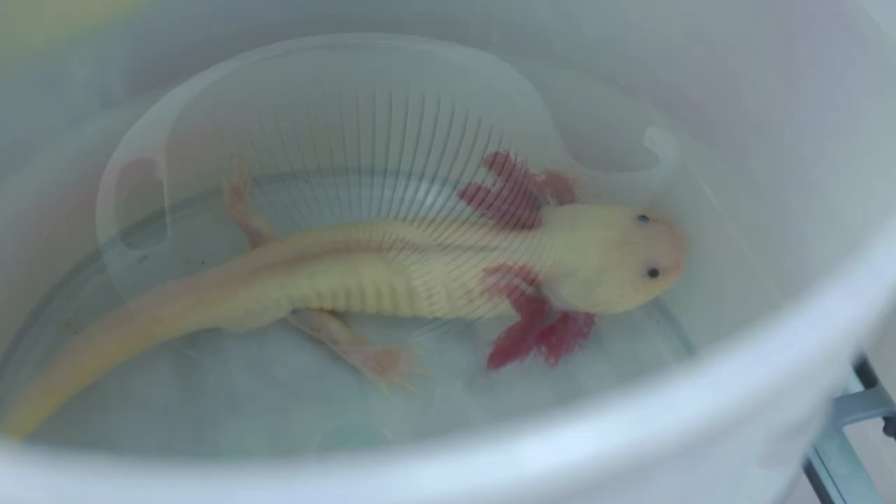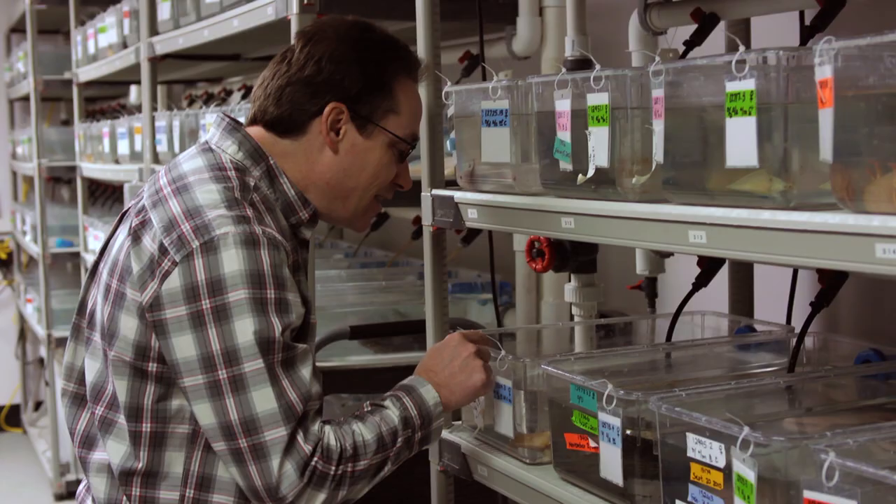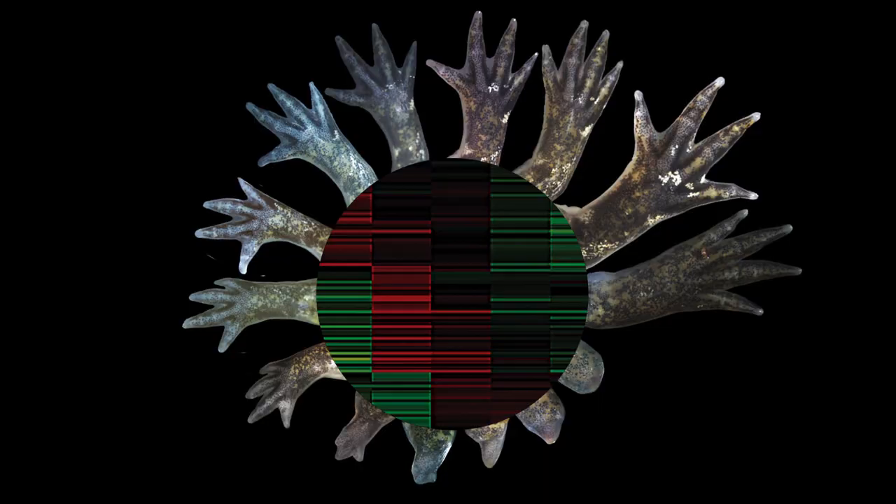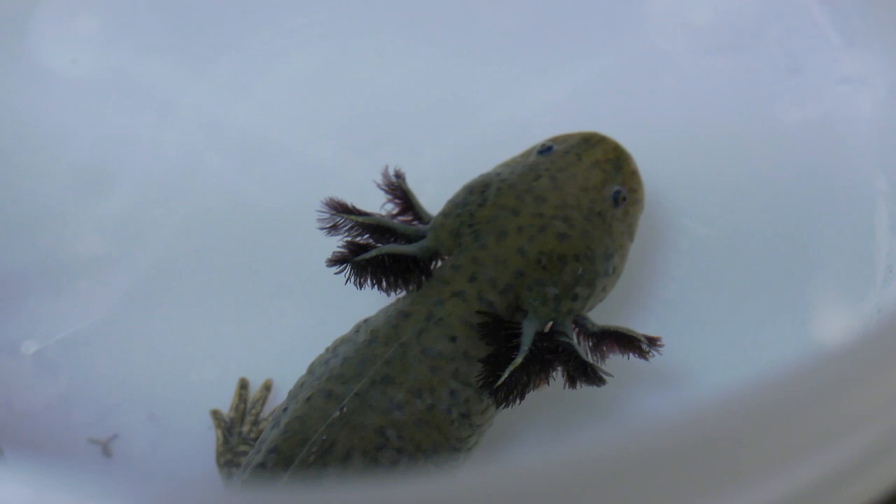Mexican axolotls were originally collected from large lakes around present-day Mexico City over 100 years ago. They're amazing because they can regenerate so many of their body parts — their digits, their limbs, parts of their eyes. They can even repair damage to their brains and their spinal cords. Among all vertebrate models, they show the greatest regenerative capacity, and that's why they're an important model.